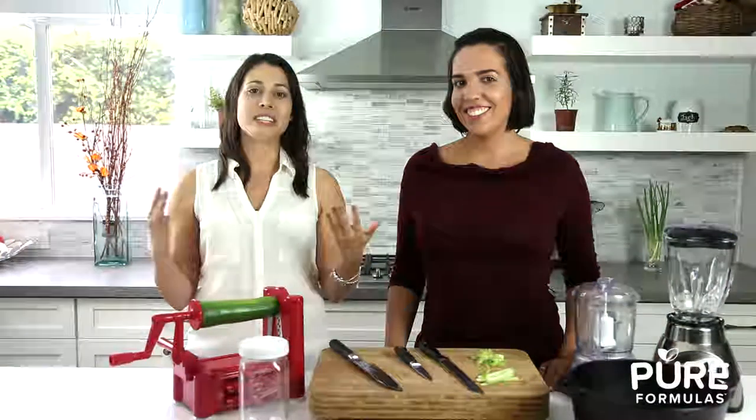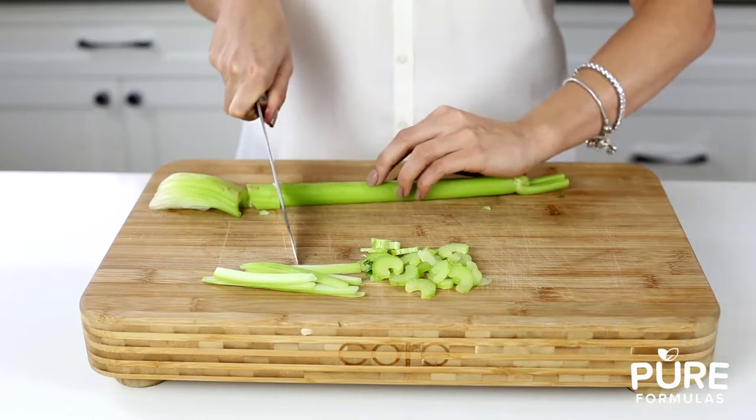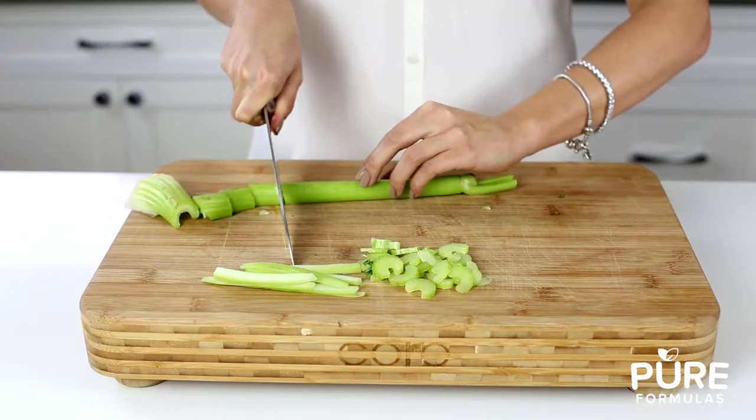Also, let's not forget about our knives. There are three types of knives that can help cover all of your chopping needs. First up is the chef's knife, which can cut almost anything in your kitchen.